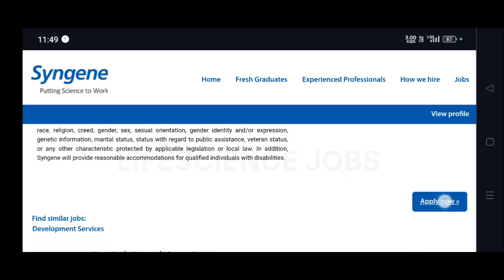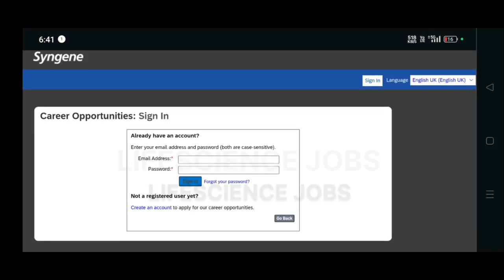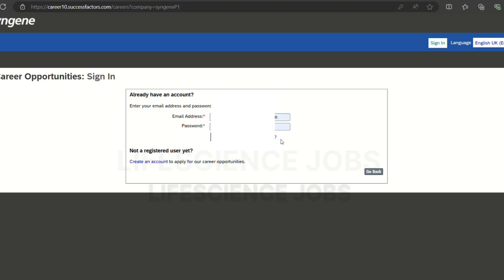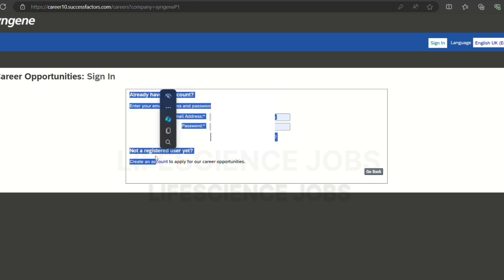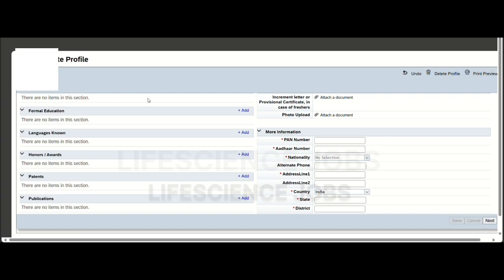To apply for this job, click on Apply Now. Enter your email address and password and sign in. If you don't have an account, create one using the Create an Account option.